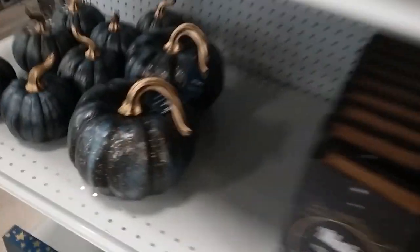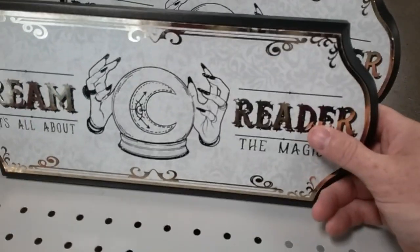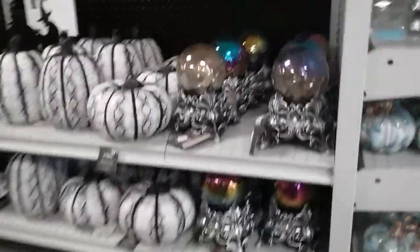Going through the end cap — we saw these before, the Cerulean Pumpkins, for anybody who's interested, $12.99. Dream Reader, Psychic Sign, $7.99. That was just a little bit on the end cap — we saw those guys last time we were in.